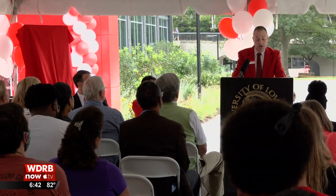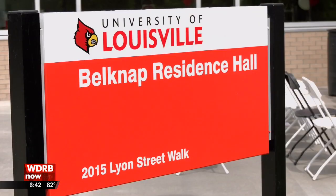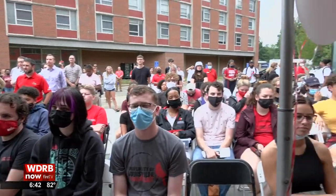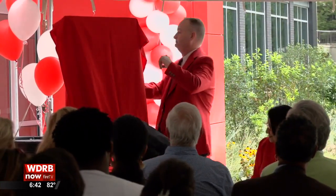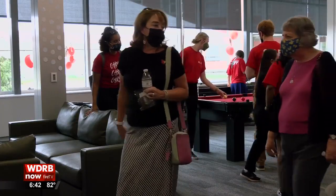This project reinvigorates the heart of our campus. UofL presented the Belknap Residence Hall, the first new dorms on campus in 31 years, to a crowd of students and staff, celebrating with a new plaque and ribbon cutting before letting the tours begin. This has been a pet project of mine for a long, long time, and to finally see it come to fruition is just fantastic.